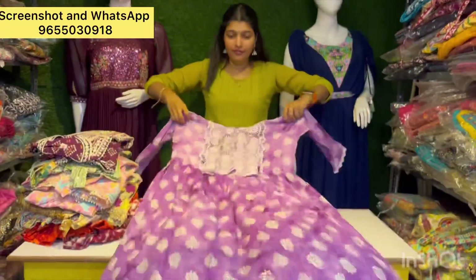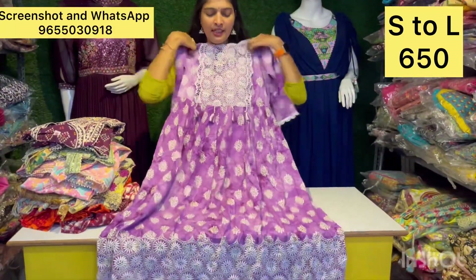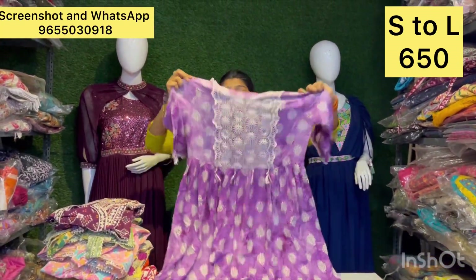In this collection, you can purchase items ranging from 750 to 799 rupees. This is a great collection — you can purchase from 300 to 799 rupees.